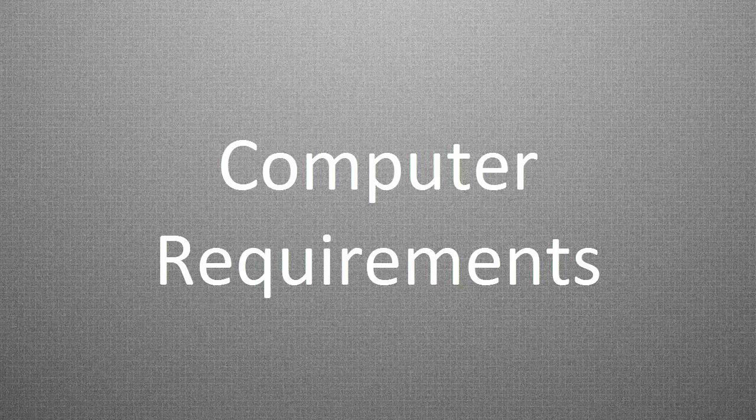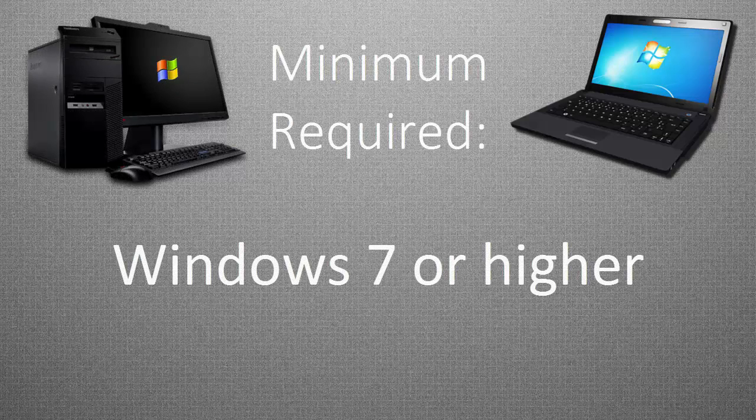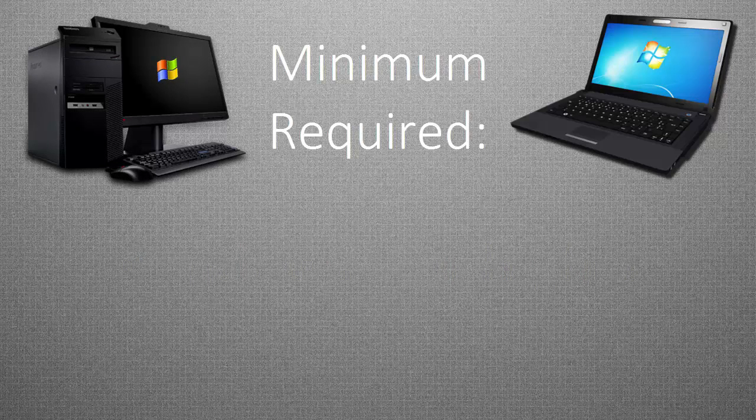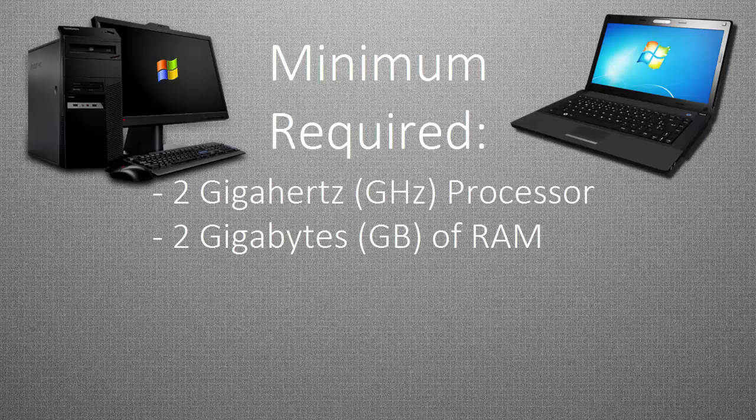For our computer requirements, you'll need either a laptop or desktop computer with Microsoft Windows 7 or higher. You should have a minimum of a 2 GHz processor, 2 GB of RAM.